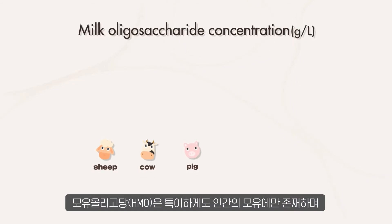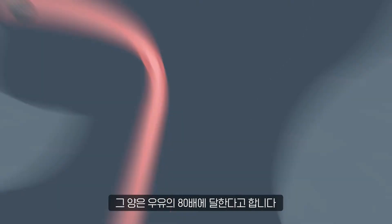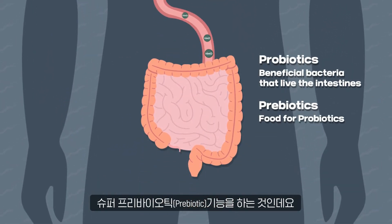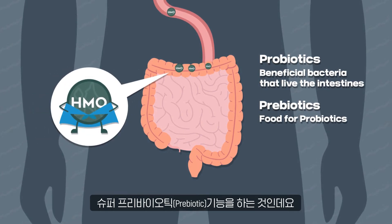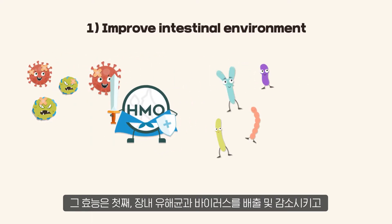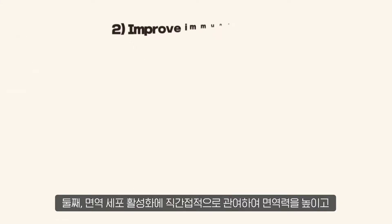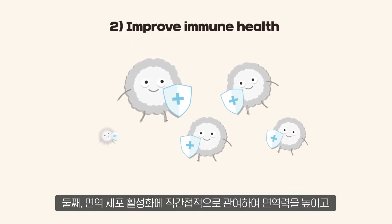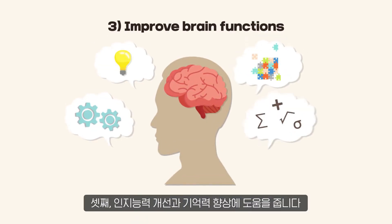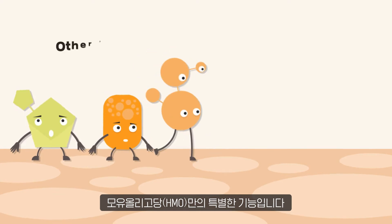HMO is unique to human breast milk. The amount of oligosaccharides in breast milk is 80 times more than that of cow's milk. HMO is not absorbed as nutrients and passes undigested in the gut, contributing to its effectiveness as a super prebiotic. Firstly, HMO expels and reduces harmful bacteria and viruses in the intestines, creating an environment that selectively promotes beneficial probiotics like bifidobacteria. Secondly, HMO causes immune cell activation that boosts immune health both directly and indirectly. Thirdly, HMO helps improve cognitive function and memory. No other prebiotics contain all these health benefits like HMO.